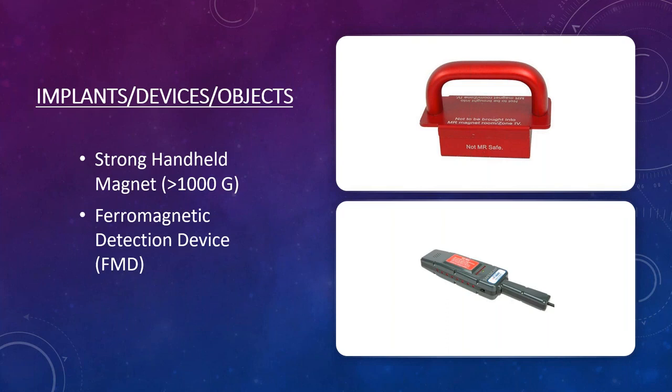The ferromagnetic detection device — one common model is called SafeScan — is a handheld wand where the detection section is in the middle. You rub it over the patient head to foot, just like an airport screener, and it will find anything metallic on them. We had a knee patient one day who had a cell phone stuffed inside his undershorts, and we only found it because we used the wand.